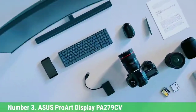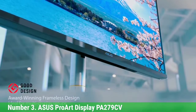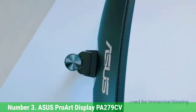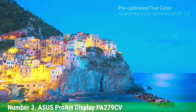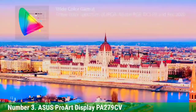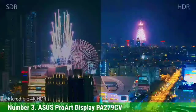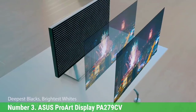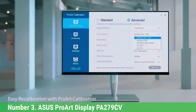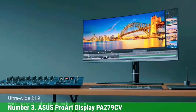Number 3: Asus ProArt Display PA279CV. While you can get monitors with the same resolution and even wider color gamuts for around half the price of this display, you won't find a certified color-accurate sRGB monitor for less than the PA279CV. The 27-inch display uses IPS screen tech and is capable of displaying 100% of the sRGB photo color space and 100% of the REC 709 video color space. A Delta-E color accuracy of less than 2 along with factory color calibration ensures color is spot-on right out of the box. Connections include HDMI, DisplayPort, and USB-C with 65W power delivery to power a connected laptop. The panel sits on an ergonomically designed stand with full tilt, swivel, pivot, and height adjustment.